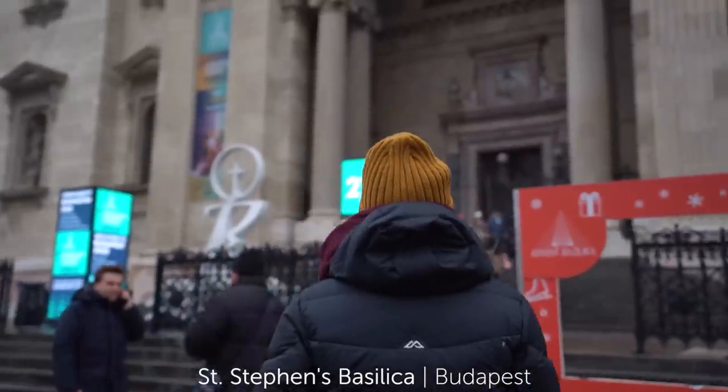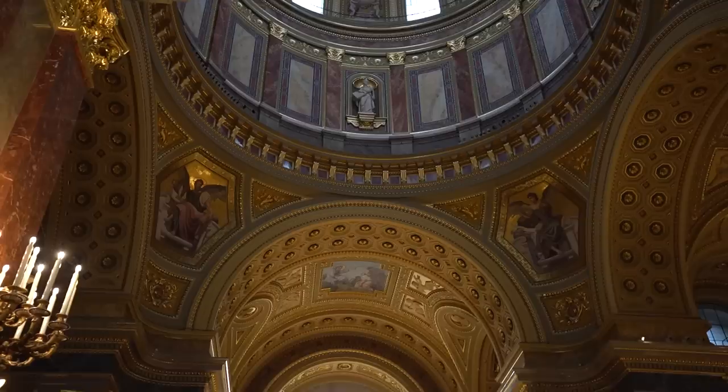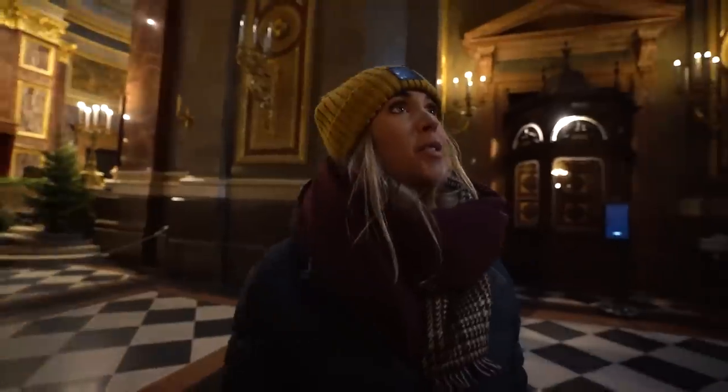We've now come into Saint Stephen's Basilica. People say this is one of the most beautiful buildings in all of Budapest. It was built in 1905 and it really is so stunning. Also it's a little bit chilly outside so it's nice to use the church to warm up. If you're trying to find a spot to run away from the rain, I think this is a good spot.